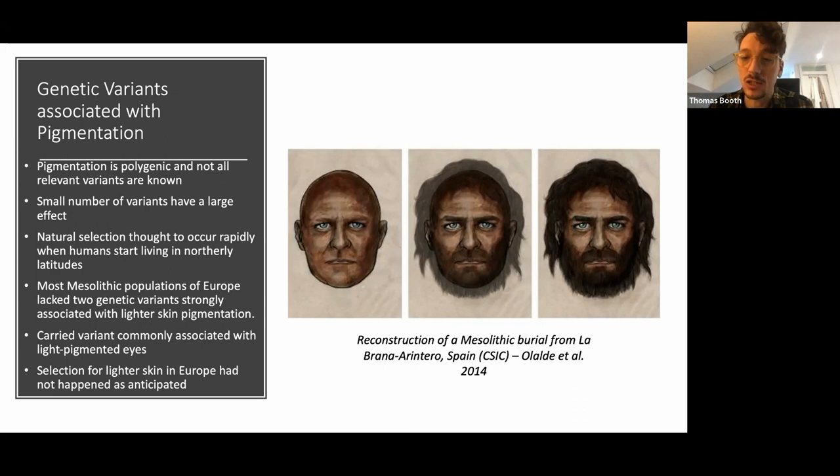For skin pigmentation, there are two genetic variants in two particular genes which have a disproportionately large effect — they explain the majority of genetic variation in pigmentation between people with recent ancestry from West Africa and people with recent ancestry from Europe. Everything else controls pigmentation on the margins to some extent. The reason people started looking into pigmentation variation is that there was an established idea that when populations moved into northern Europe, they quickly developed lighter skin pigmentation.